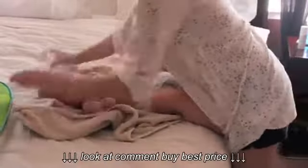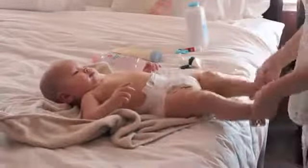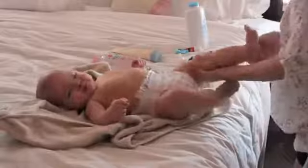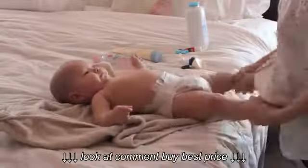Now that we've finished the bath, he has his diaper on. We're going to lather his whole body with the Aveeno lotion that I talked about — warm it up before putting it on his skin. Then apply it on his arms as well.